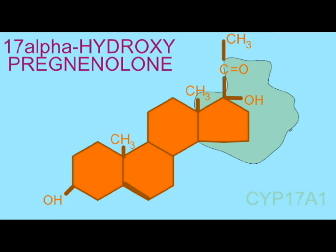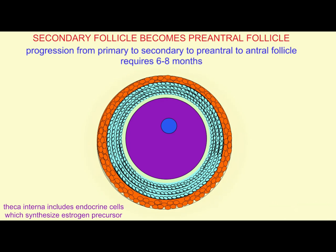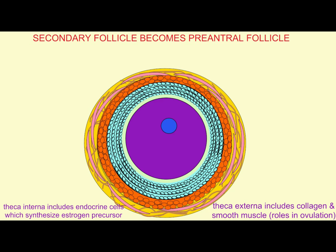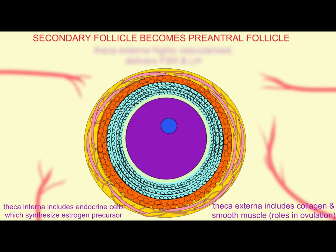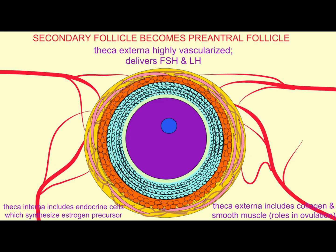which will be made by the follicle and corpus luteum. And a theca externa, which contains collagen and smooth muscle and is highly vascularized. The smooth muscle and the collagen, when it breaks down, will have a role in ovulation. And the blood vessels which form will now introduce the growing follicle to higher levels of hormones such as FSH and LH.